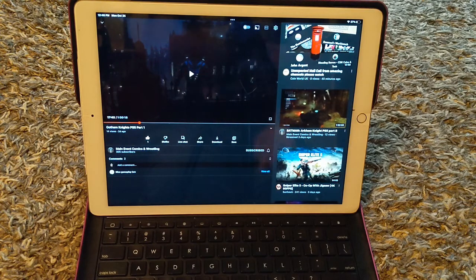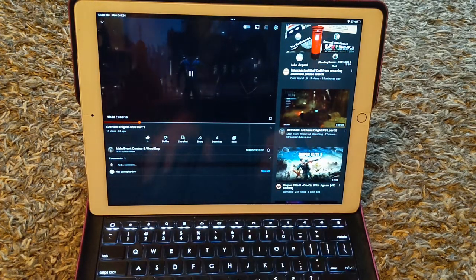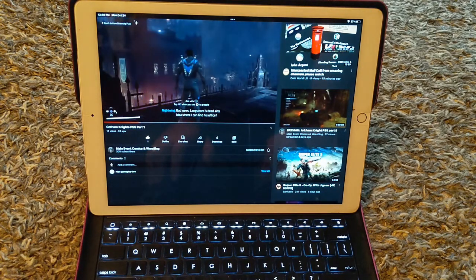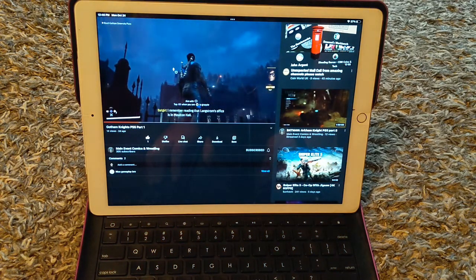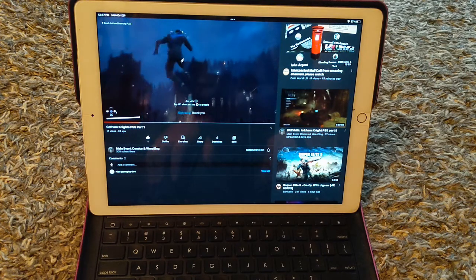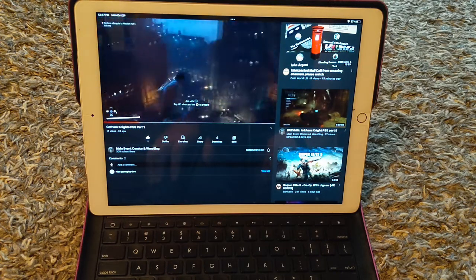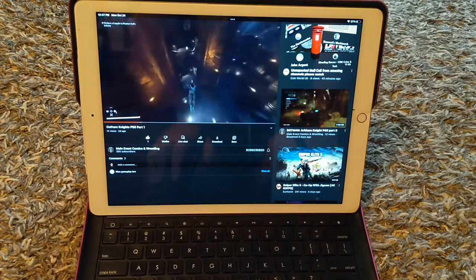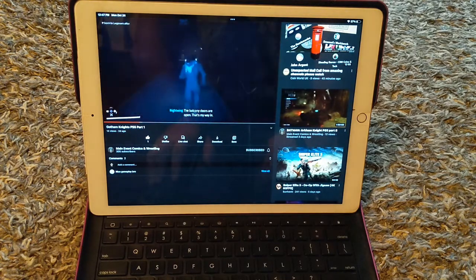I need to watch all that Main Event Comics video — looks like an interesting game. Anyway, that's all I wanted to show you. I'm probably going to be using this for my video recording and probably doing my lives on it as well — it might do well on lives. Anyway, thanks for watching, please subscribe, like, share, and ring that bell. Bye!